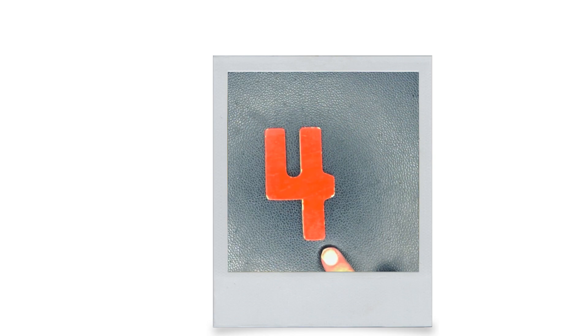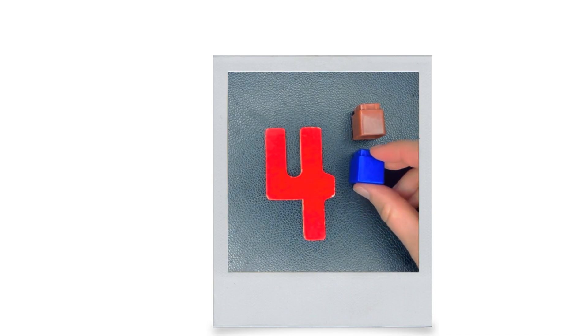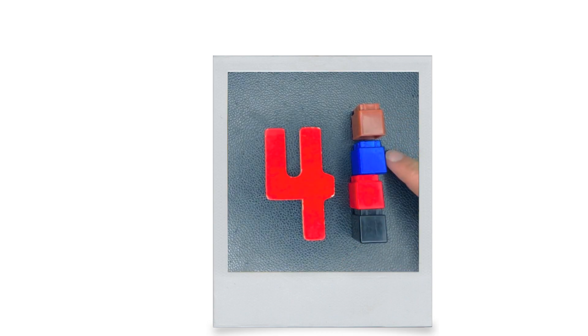This is four. How many is four? One. Two. Three. Four.